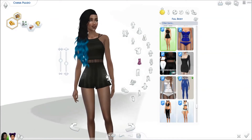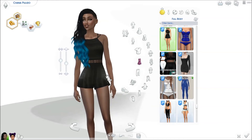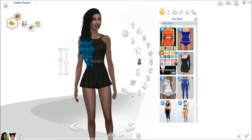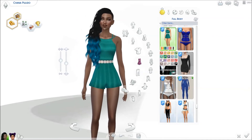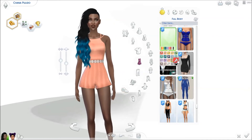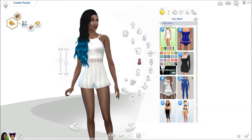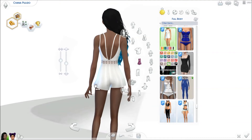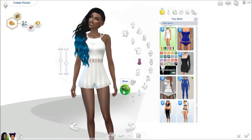So next I have the Boho Romper by Trilly21 at TSR — I love her. And it comes in all of these shades, so many colors, so beautiful, amazing, love it. And yeah, this is a very cute romper. It just looks like this and I love that the end of the short kind of flares out a little bit. I love that. So cute.